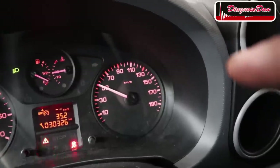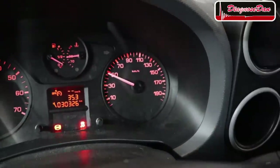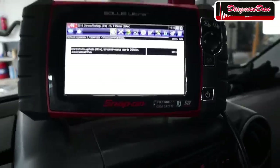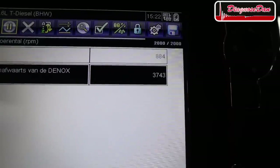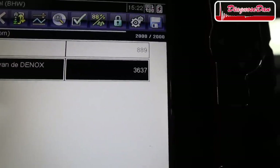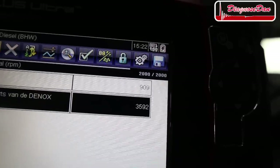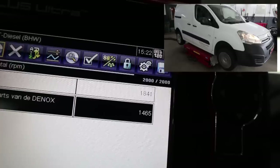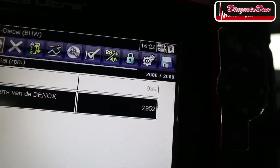We're driving on the lift at about 50 km/h. I turned off the traction control so we can accelerate on the lift. We're in fifth gear with the Snap-on hooked up — it's in Dutch, but I've selected two data PIDs: engine RPM and the downstream NOx sensor concentration. At idle it's already showing over 3,000 parts per million, which I can tell you is unbelievably high. After accelerating, it showed NOx concentrations of well over 5,000 parts per million.